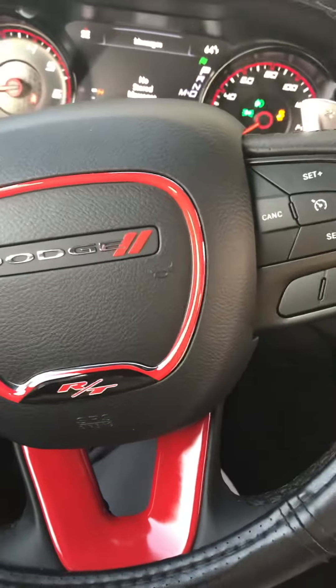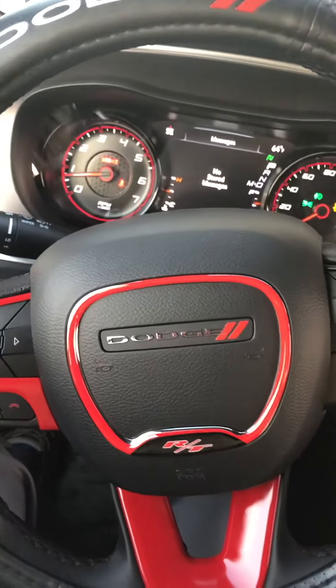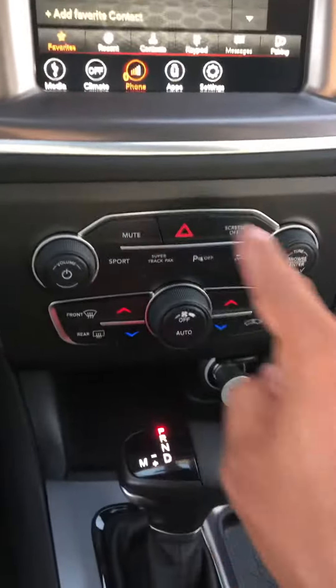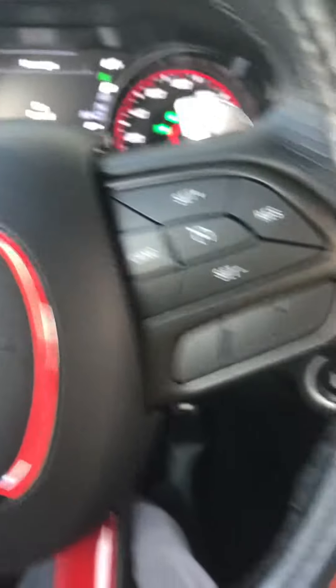I also did the Charger steering wheel cover, which is leather — pretty nice. These are some small upgrades. I'm also going to be doing carbon fiber around the air conditioning unit, around the shifter unit, and also where this dash is gray — that's all going to be one piece.